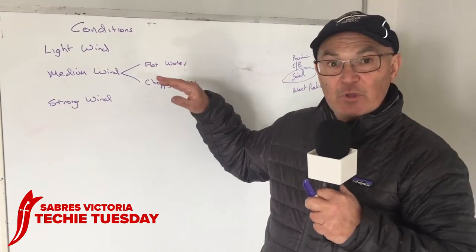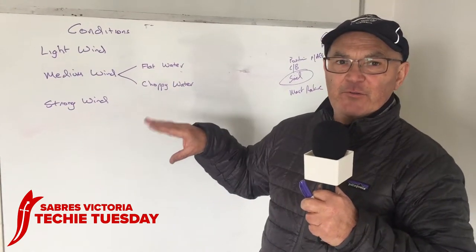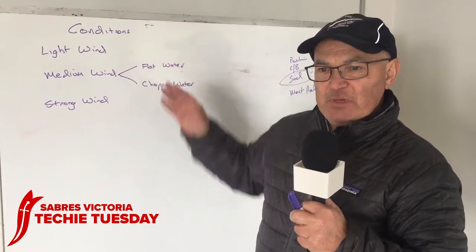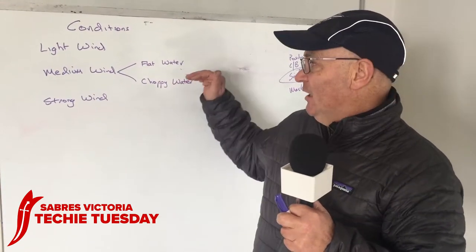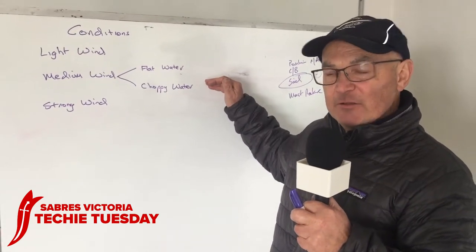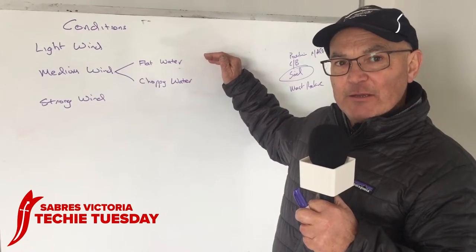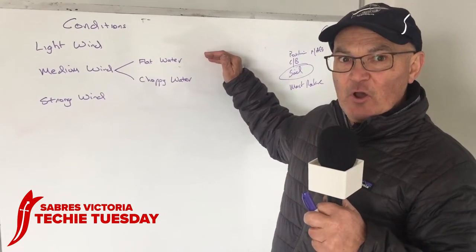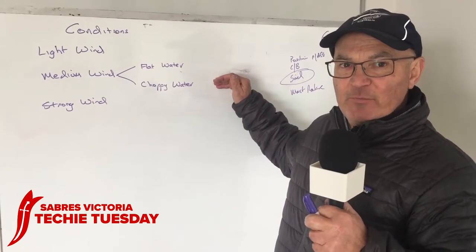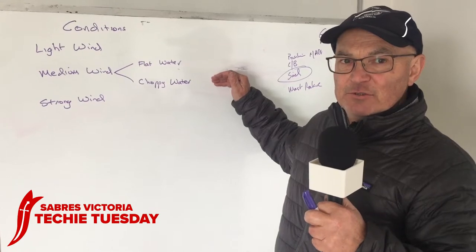In medium wind we would sit back and have both legs behind the thort or the traveller and we would be hard up against it. In flat water you can generally be further forward; with choppy water you'd sit back a little bit. With flat water your sail can be quite flat and you can get a lot of height with a flat, low-drag sail. Once the water becomes choppy you need more twist and a deeper sail to punch through the chop.